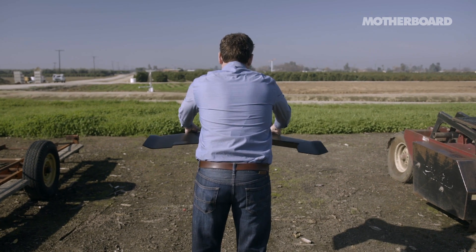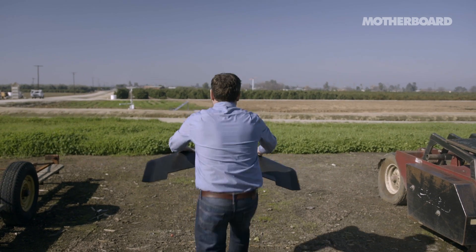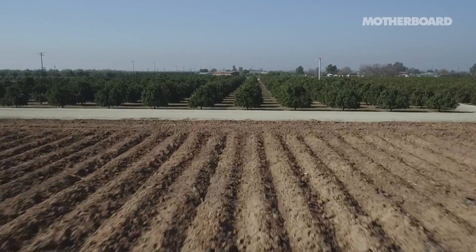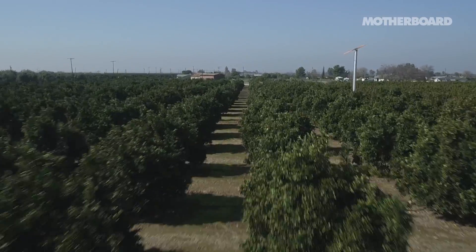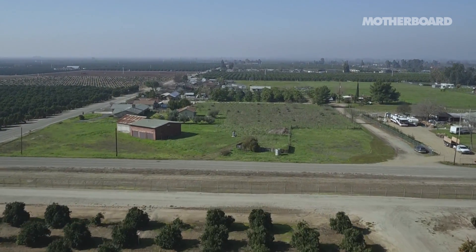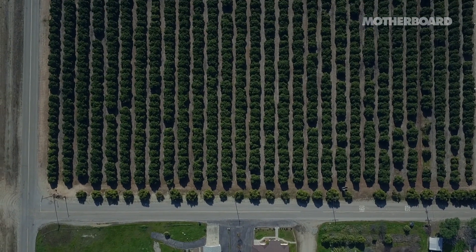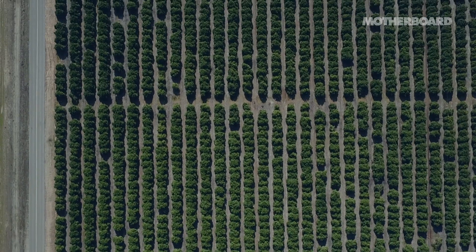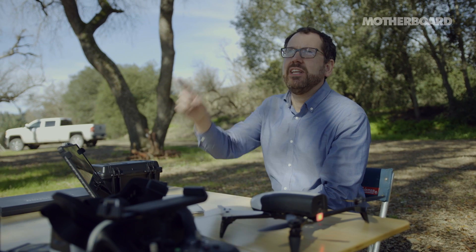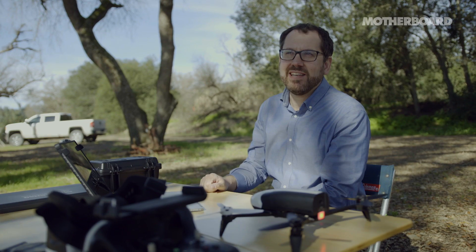I'm just going to shake the drone three times, it'll start the motor, and I'll throw it in the air. Right now, the drone is flying along a grid pattern that was automatically calculated by the drone. It's basically making a map by taking pictures so that the photos overlap by 80%, and then we'll stitch those pictures together into a really precise map. I can watch the drone moving up in the air, and you can hear it taking pictures — so every time it clicks, I know the drone's working.